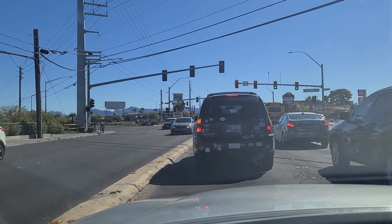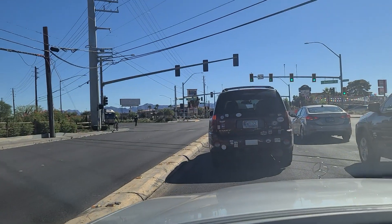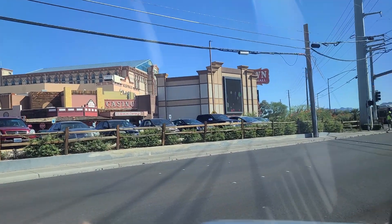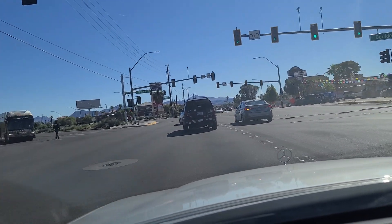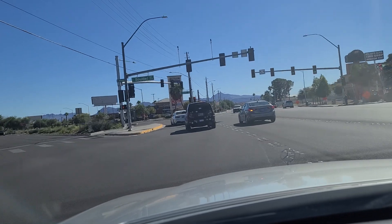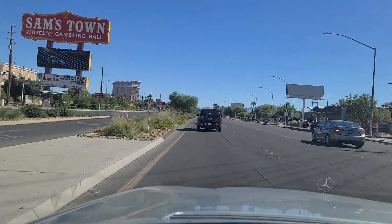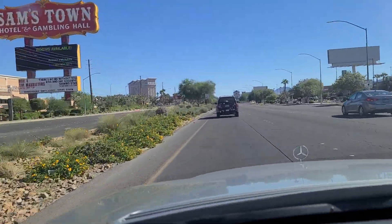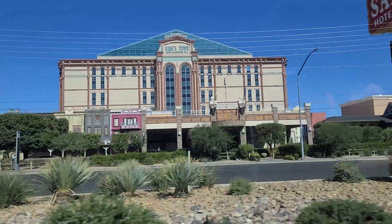Just a reminder, please do like, follow, and subscribe to us on YouTube and on TikTok. We really appreciate it. Got the green light here. They did have an advertisement up there for the Raiders — Las Vegas Raiders. And we will continue southeast now here on the Vegas Don Channel down Boulder Highway. Gonna take another look there at Sam's Town.